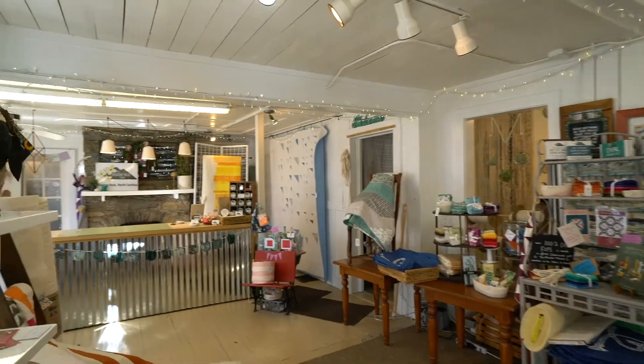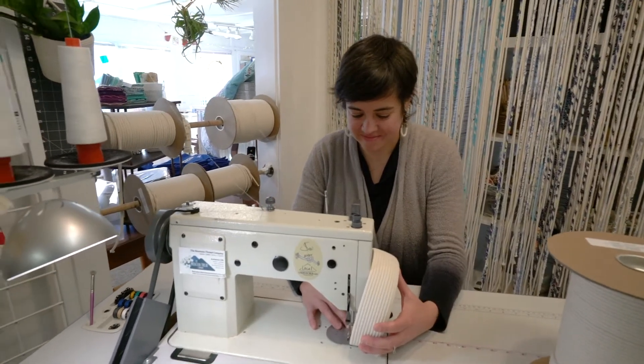We are an open studio with a focus on coiled rope baskets. We put kits together for folks who want to do that themselves, and we also offer classes, workshops, and events.